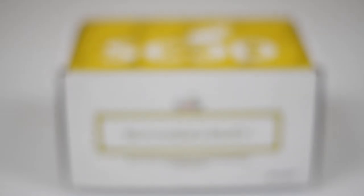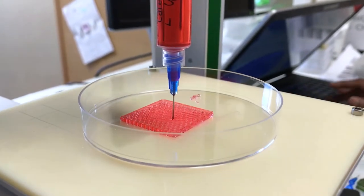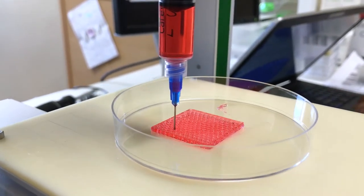SC3D's complimentary curriculum and biokits are designed to help students understand not only the fundamentals, but also apply this knowledge in real-world settings.